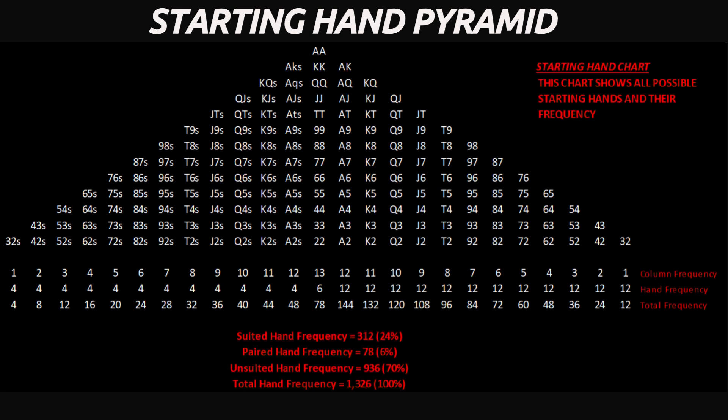There are 13 pocket pair ranks, from deuces through aces, and each has 6 possible suit combinations. That's where the 78 pocket pair combinations number comes from: 13 pocket pairs times 6 possible combinations equals 78 potential pocket pairs. For different rank hands like ace-king, or any specific ace-x hand, there are 16 total combinations — 4 suited plus 12 offsuit.